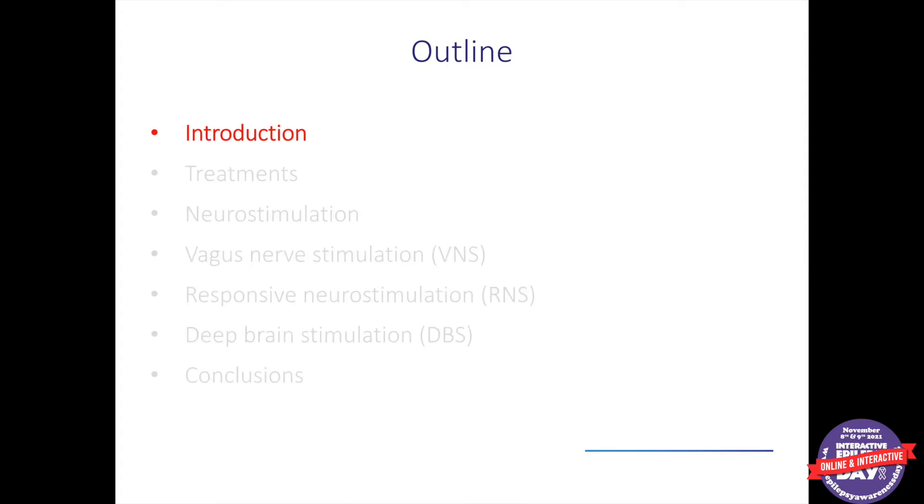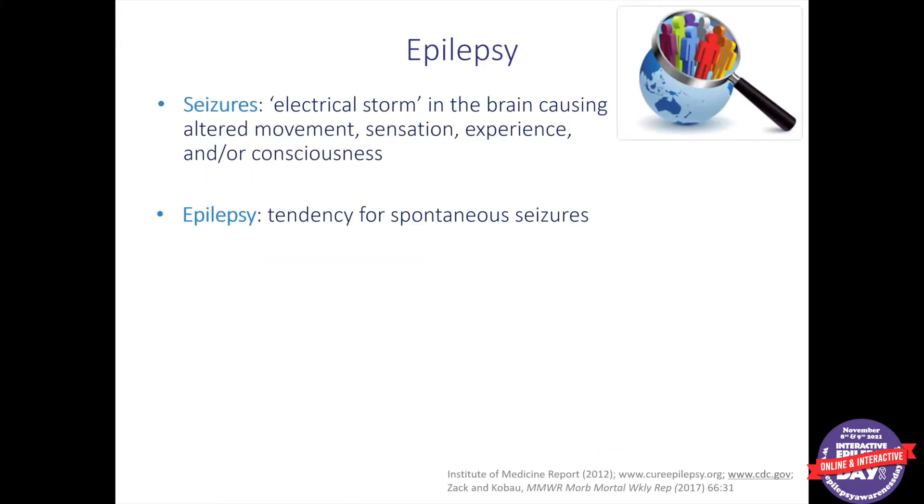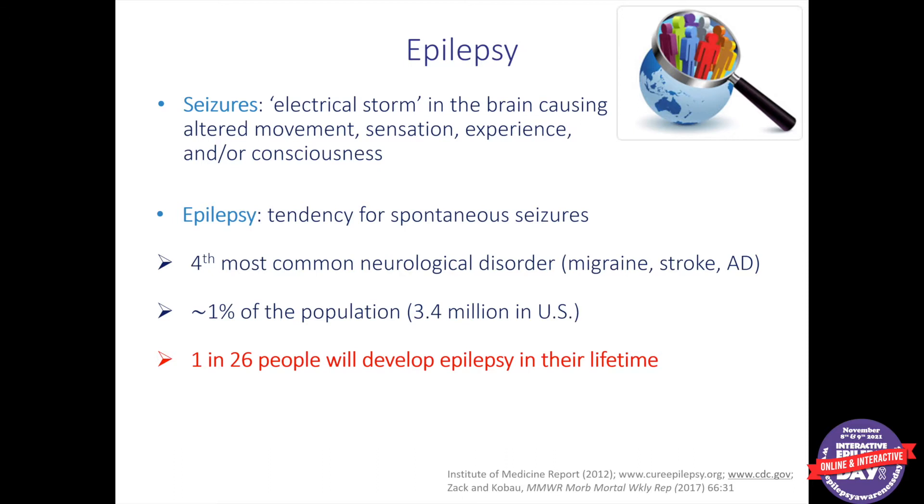Just a brief introduction — many folks listening will know about a lot of these things, but just so that we're all on the same page: seizures are an electrical storm in the brain that can cause altered movements, sensation, experience, and/or changes in consciousness. Epilepsy means the tendency to have recurrent spontaneous seizures over time, and it's very common — the fourth most common neurological disorder. It affects about 1% of individuals, and the lifetime prevalence is 1 in 26.